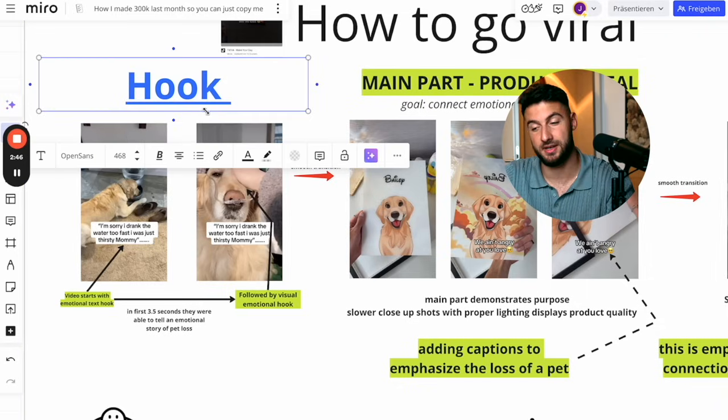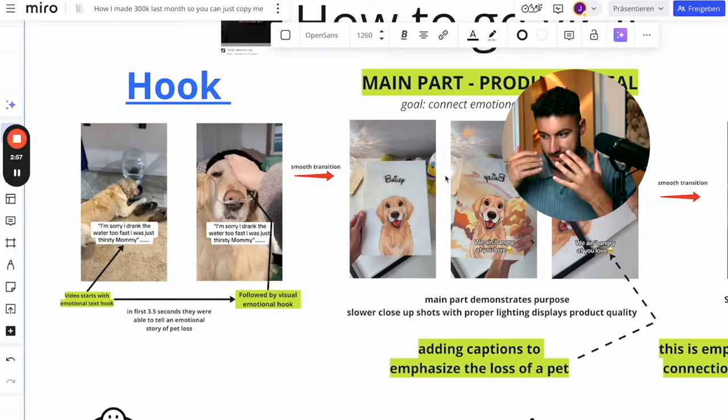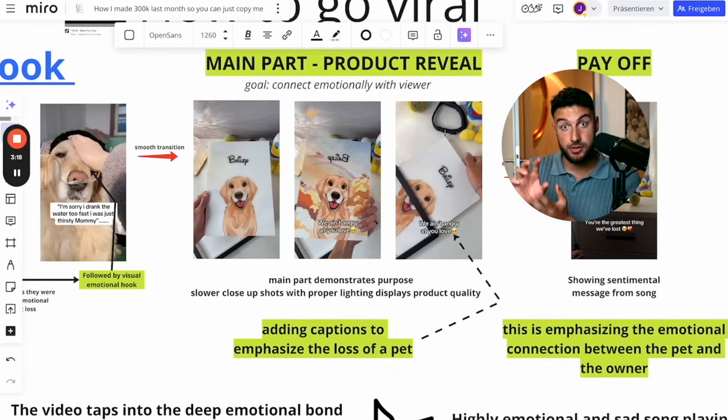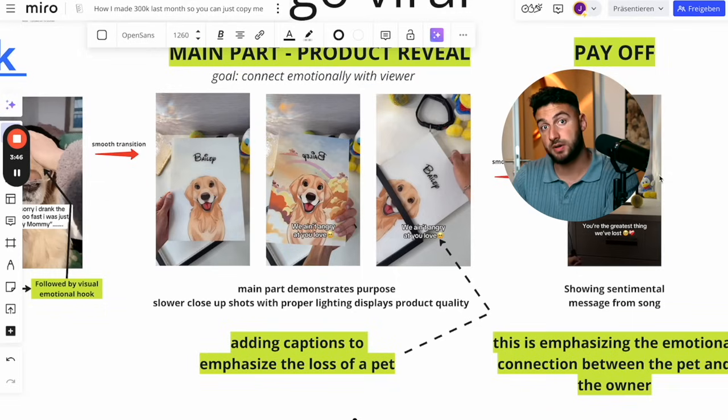I'm going to give you a full hook masterclass in a second from this doc. There are two things done here: the main goal is establishing an emotional connection with the viewer, and the second thing is showcasing your product in a way that it's clearly high quality — not only the idea behind the product. And then obviously at the end of the video, there's again a very smooth transition with the song, and there's a dopamine payoff. People watched your video to get as much dopamine as possible — different types of dopamine rushes like laughing or getting super emotional — but you basically give them something from it.